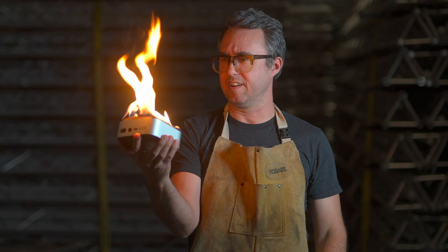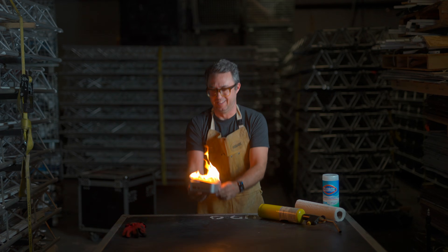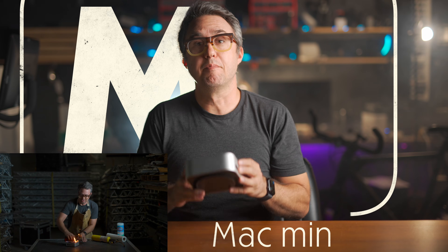The M4 Mac Mini is fire. This is an M4 Mac Mini — the absolute bottomed-out, cheapest base model Apple sells. We're talking 256GB SSD, 16GB of RAM, a 10-core CPU where only 4 out of 10 cores are performance cores. It's the cheapest Mac.